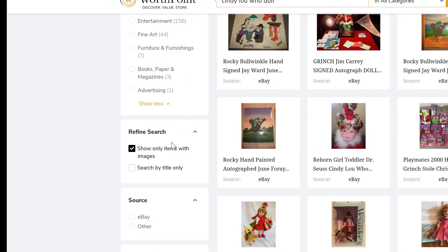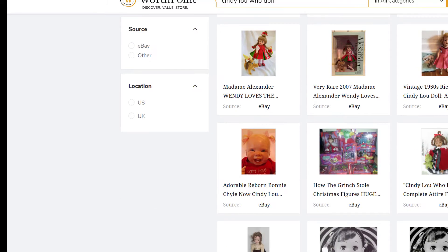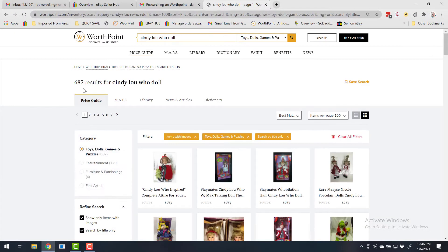So we're going to adjust that search. We can also show only items with images and we can search by title only. We can narrow it down to eBay and other, and USA or UK, and apply the filter. Now we have 687 results for the doll.